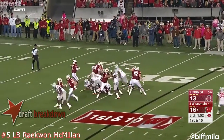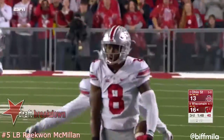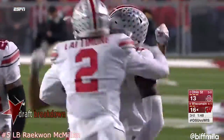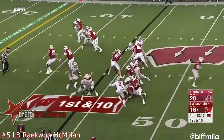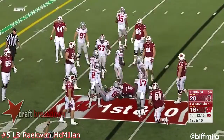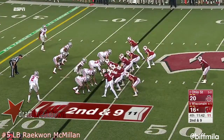Hornybrook lobs it out — intercepted! Coming up to make the pick was Gary Conley. Yeah, most of them are on third and long. They got 36 yards on third and nine.